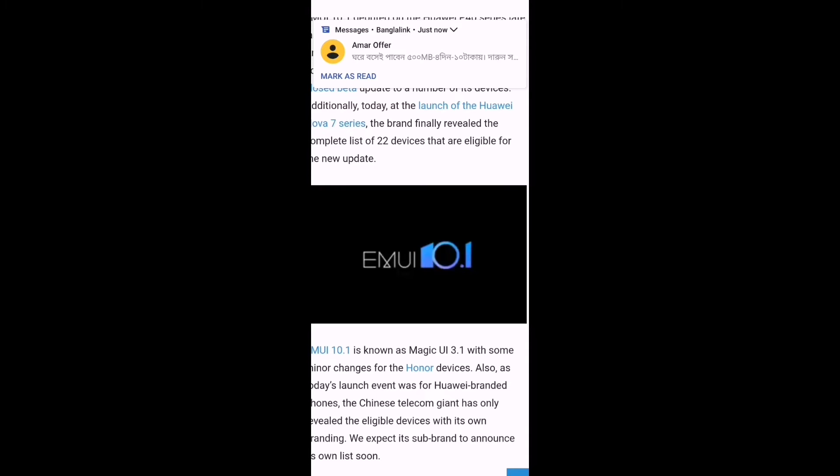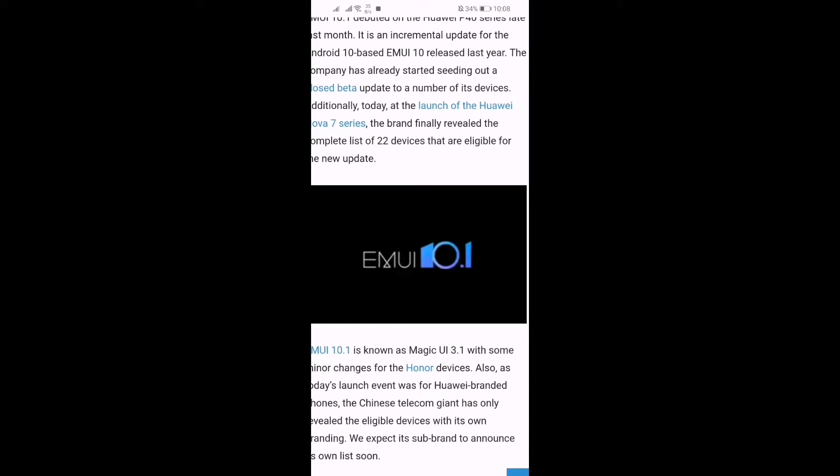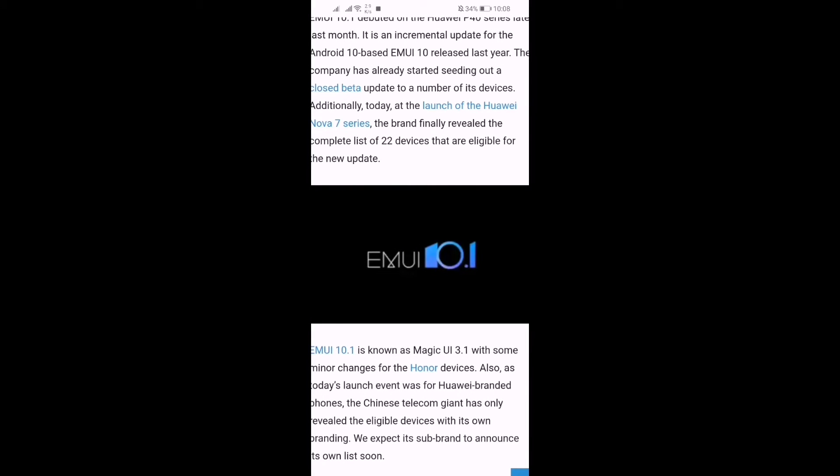Hey guys, what is going on? This is MV1. Today's video is going to be much more interesting for Huawei device users, because in this video I will show you the list of Huawei devices getting EMUI 10.1. That's the latest EMUI version, and there are lots of features you can enjoy. Huawei launched EMUI 10.1 and it's rolling out on the Huawei P40 series, and they've decided to bring it to all of their devices. Let's see which devices are getting this update soon.